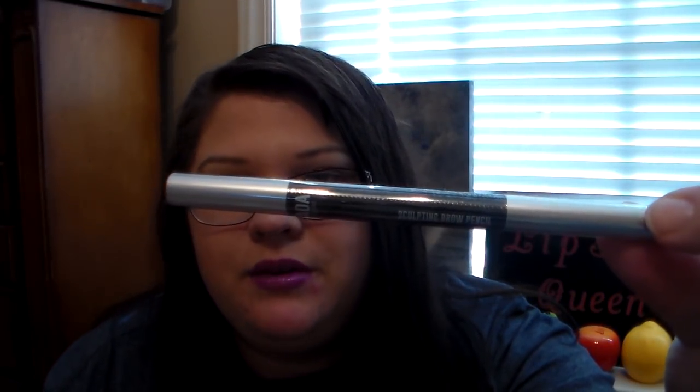The last thing I ordered was an AOA Studio Sculpting Brow Pencil in medium brown. I kept hearing everybody say this was great, so I thought, why not try it? It's a little hard, but I think if you warm it with your body heat, it'll start working well — you have to warm it up first and then it does its job. That's a nice color that'll work well with my brows.